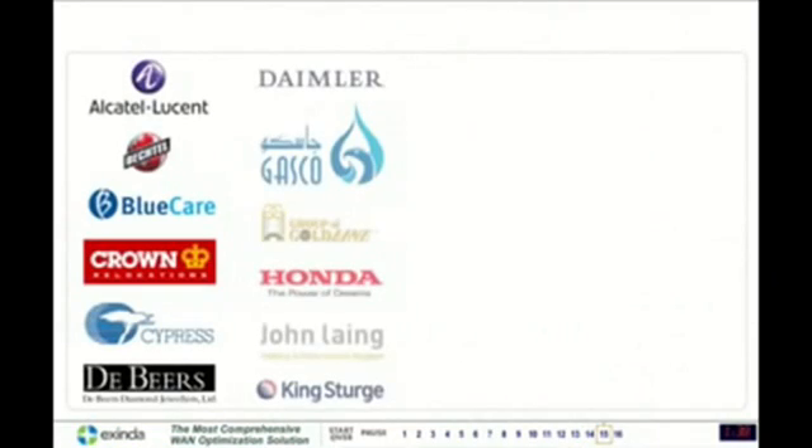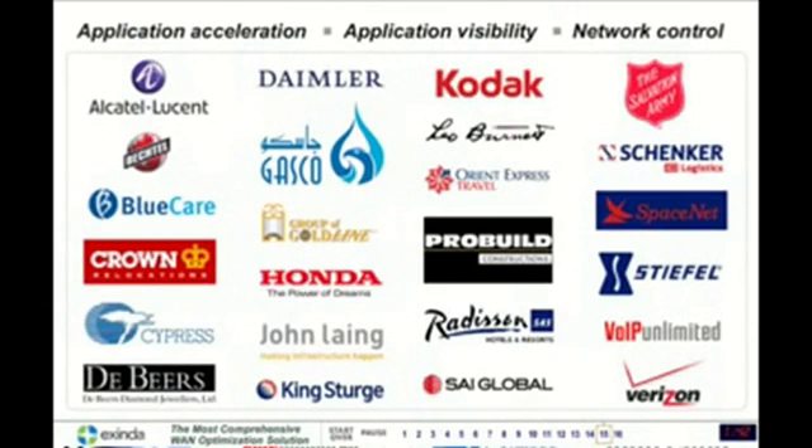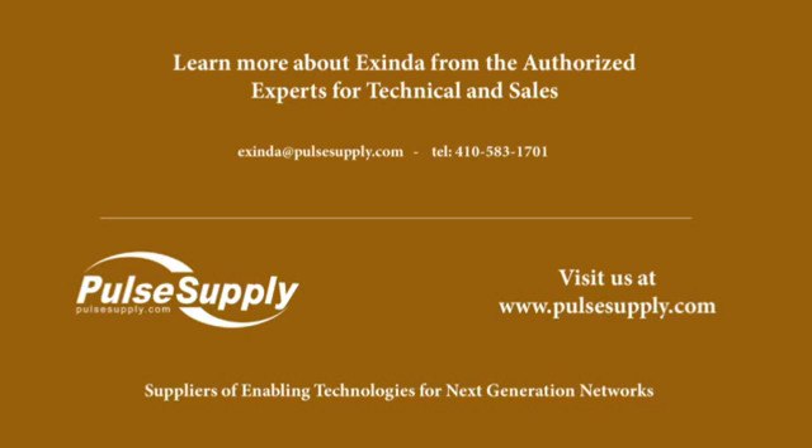These customers are already profiting from the application acceleration, visibility, and network control provided by Exenda. Contact us today to learn more about how Exenda can optimize your network.